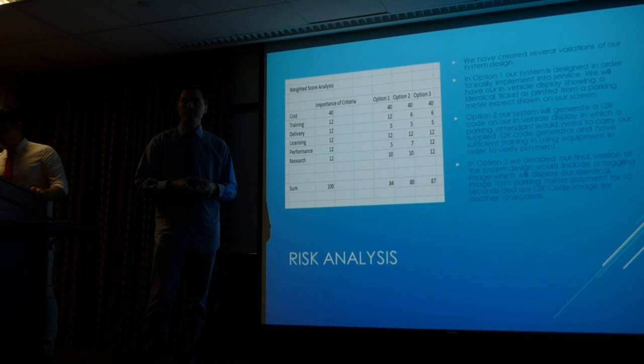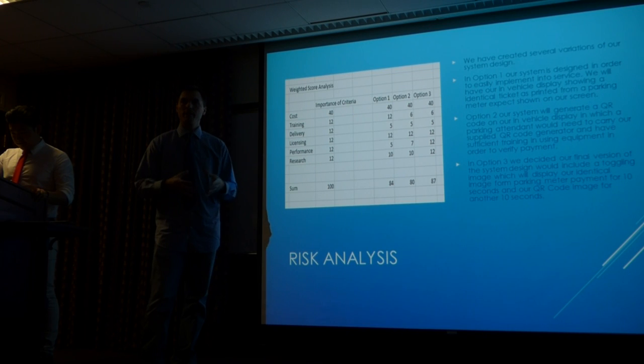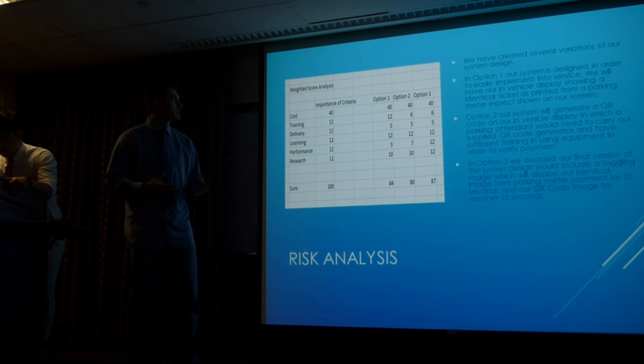We got some help from staff at Manhattan College who helped us with this decision. We believe that toggling between the QR code and the ticket image would probably be the best way to implement our system. It would take a bit longer to create, but it would do everything we need with the most safeguards. In our weighted scoring, option three had the highest weighted score and is our best bet.